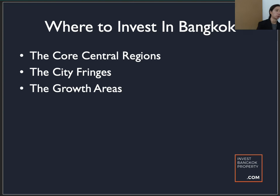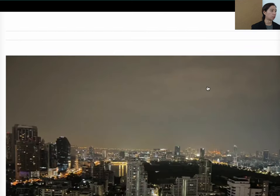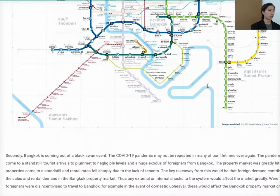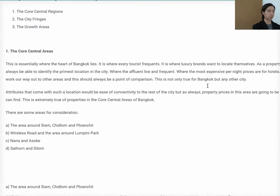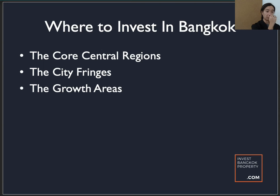Now we go into the presentation proper. I prefer to break up the analysis of where to purchase properties in Bangkok into three regions: the core central region, the city fringes, and the growth areas. If you go to the core central region, it is usually more expensive. If you want the written version of what I'm presenting today, you can refer to my blog article on my personal website — I'll leave the link in the description.